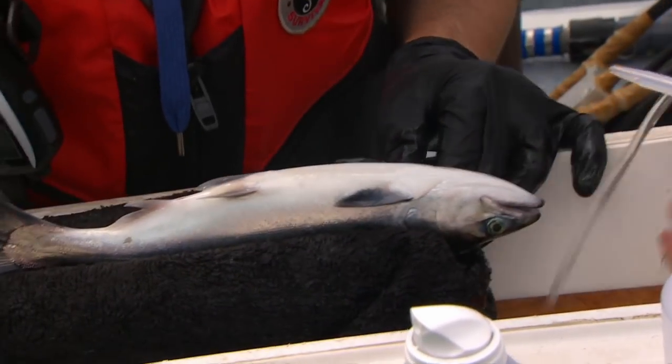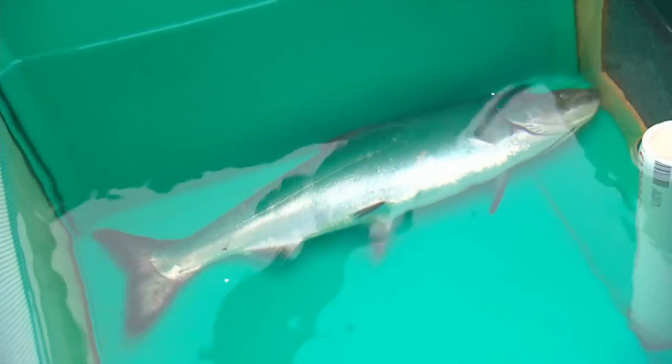Salmon surgery, that is. This team of U.S. government scientists is tagging Chinook.